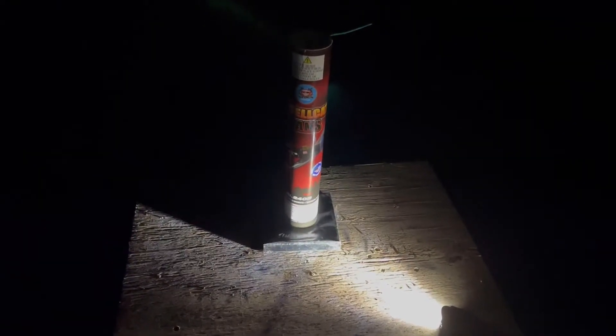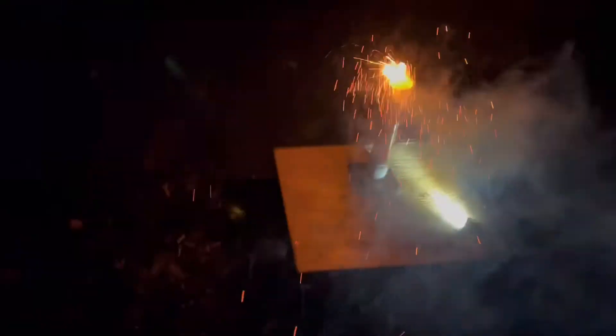Here goes HellCat shell number one by Sky Bacon. The performance is red strobe with silver glitter. It's windy as hell tonight. Here we go — red strobe silver glitter. Not bad, not bad.